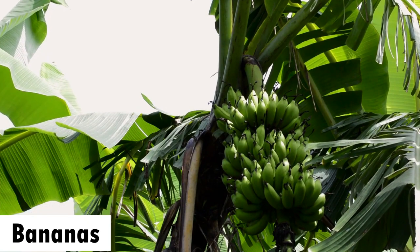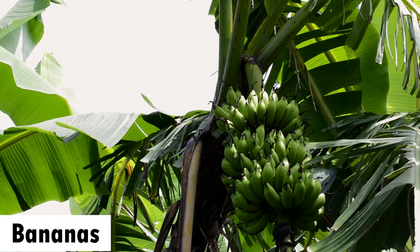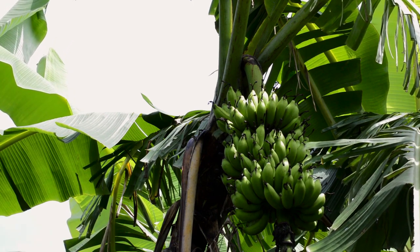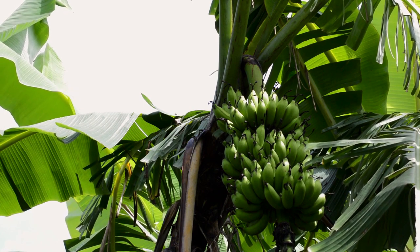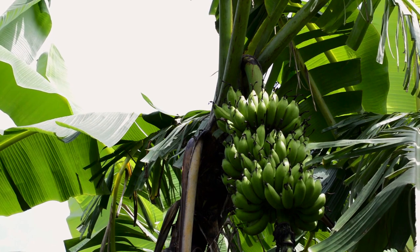The eighth crop is bananas. Bananas are a popular and profitable crop in many parts of Africa and they are grown for both human consumption and animal feed.